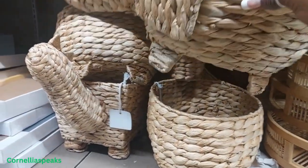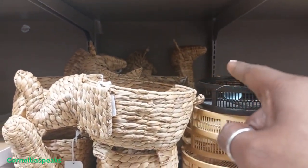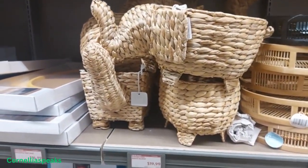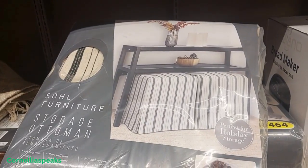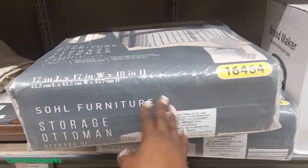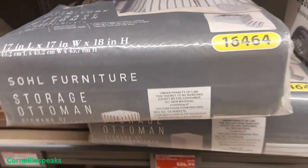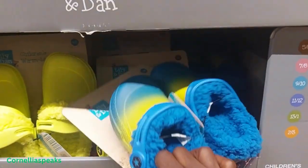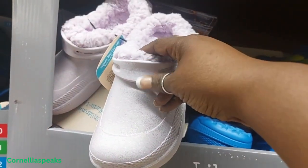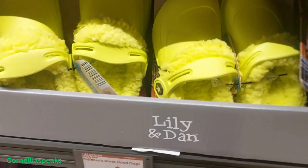There's an animal basket — it's an elephant. Way back there I see a giraffe too, so there's a giraffe and an elephant, and those are $20. They still have these storage ottomans for $24. I don't see the table they go under, but they have king-size ones in lavender, green, and blue.